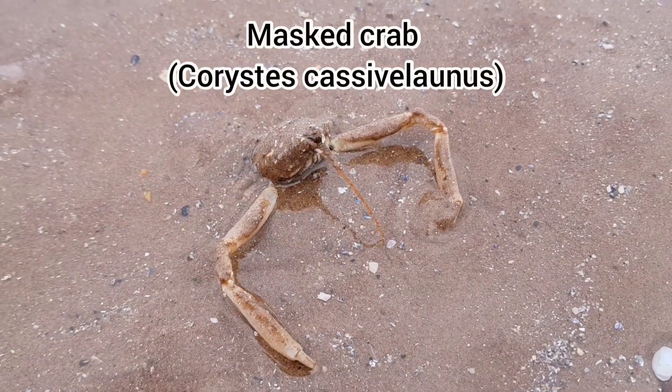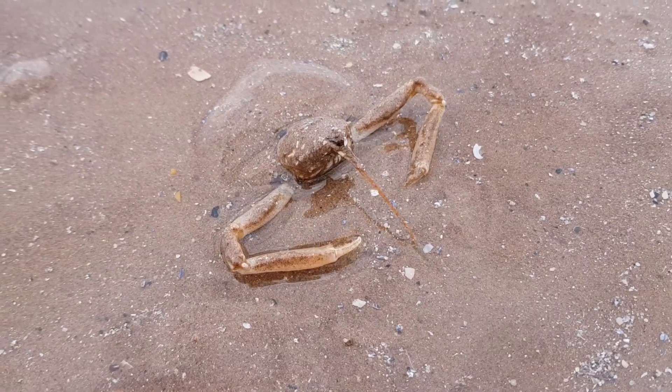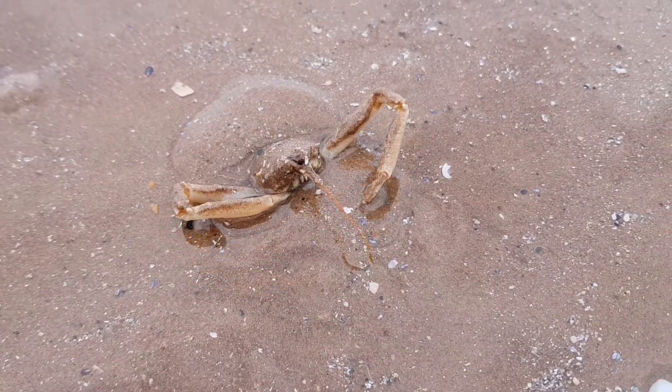Here we have a masked crab burying itself in the sand. This is typically what they do during a low tide, as it protects them from potential predators.